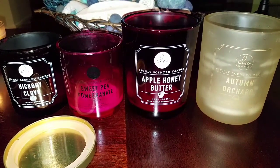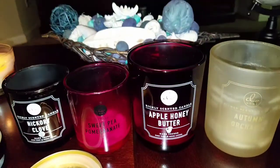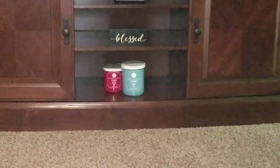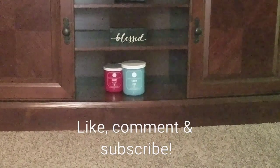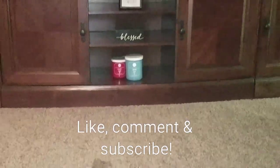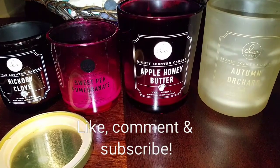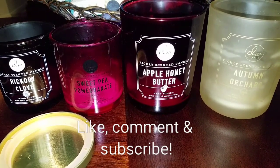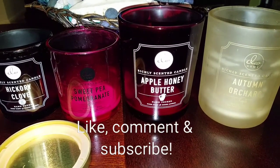Thank you for watching — look forward to the vanilla bean review coming soon. Also, in the background you can see two new candles I picked up from Marshall's: Candy Cane and Snow Day. I don't even see those on the website yet so they're extra new. I'll be reviewing those soon — probably won't burn them until December since they're really winter candles. Excited to share those, so thank you for watching and please comment, like, and subscribe!